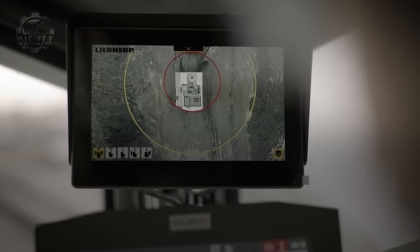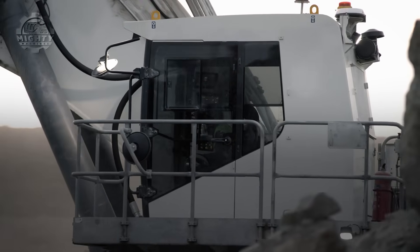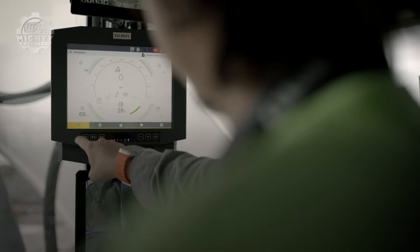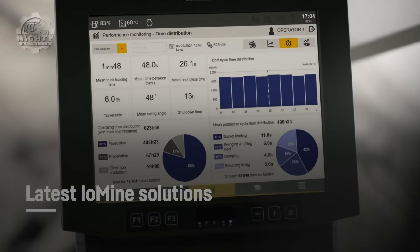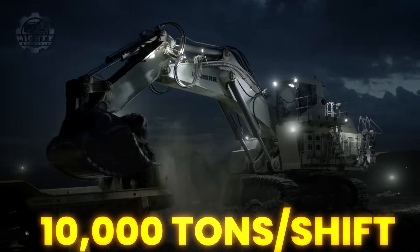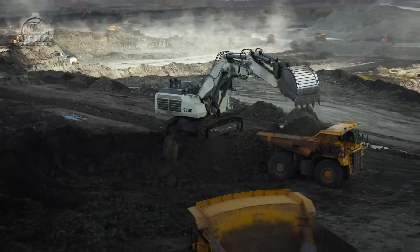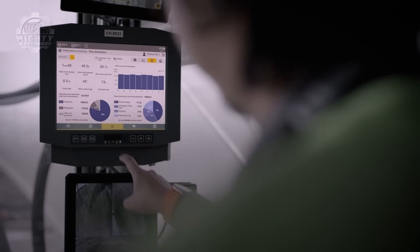Operators describe it as powerful yet incredibly stable, even when digging at steep angles. Liebherr's advanced hydraulic systems give it fast cycle times and smooth control, turning raw strength into efficient performance. In a single shift, it can move tens of thousands of tons of material, helping mines stay productive around the clock. The R9-300 is a benchmark for modern mining machines.